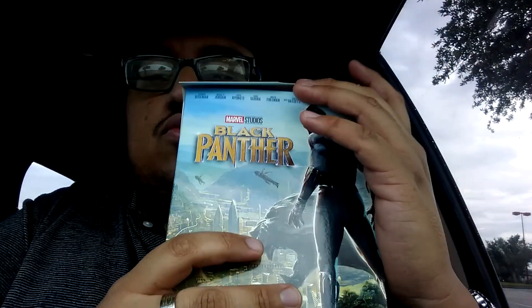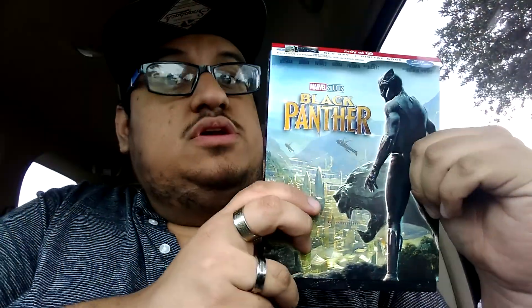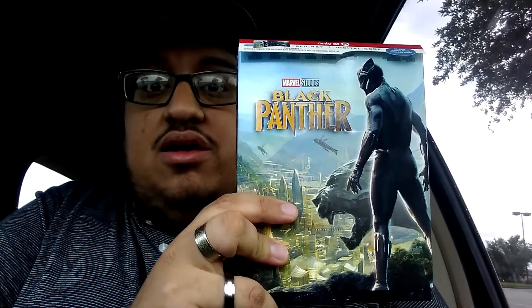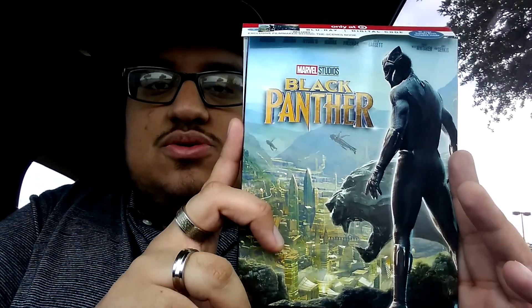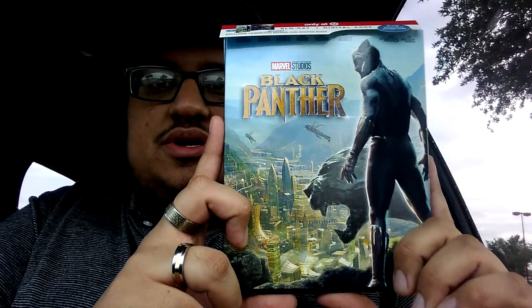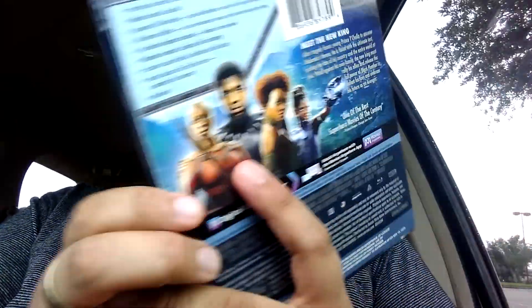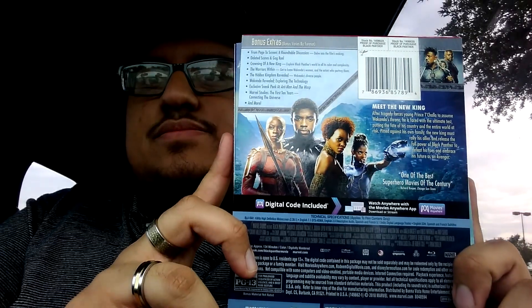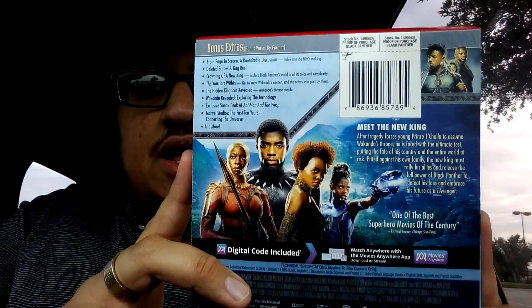They really put a lot of thought into this packaging. If you go for a Target exclusive, you're not getting a bad deal at all — you're getting a really nice package. Just that iconic shot of Wakanda is so cool. You see T'Challa standing right next to the Black Panther statue. They blended sci-fi elements with an African tribe aesthetic. You've got some details, the J-card right here, and a bunch of bonus features — 'Meet the King, the King of Wakanda.'